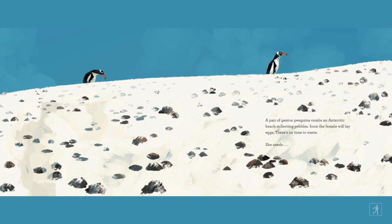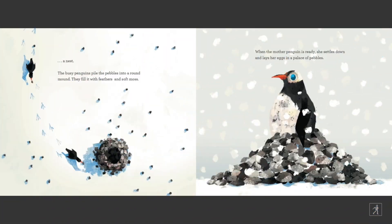A pair of gentoo penguins combs an arctic beach collecting pebbles. Soon the female will lay eggs. There's no time to waste. She needs a nest! The busy penguins pile the pebbles into a round mound. They fill it with soft feathers and moss. When the mother penguin is ready, she settles down and lays her eggs in a palace of pebbles.